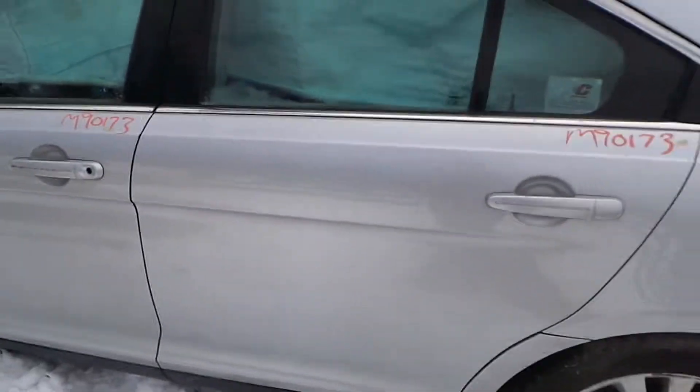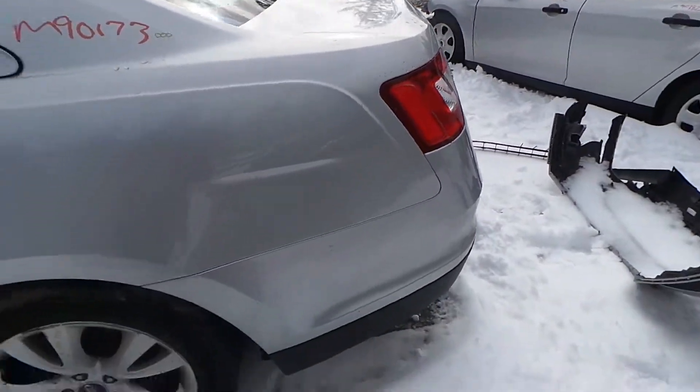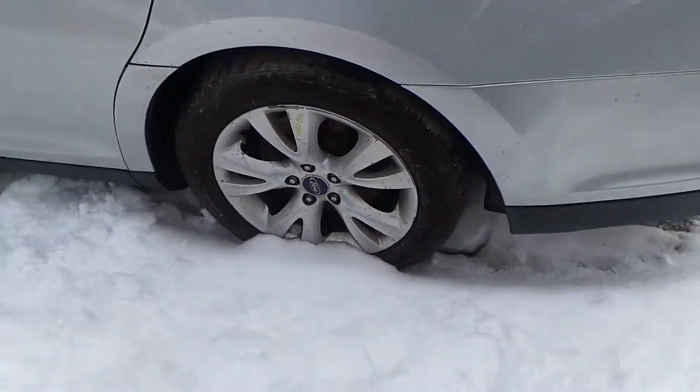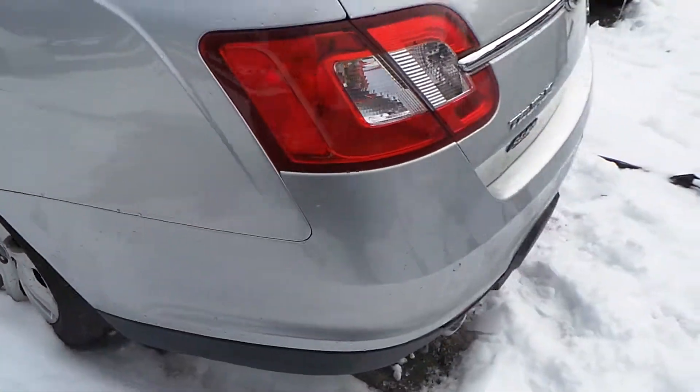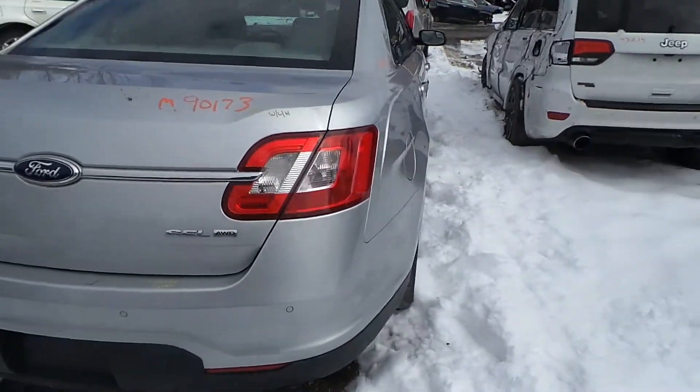Rear door is insurance quality showing no damage. Left rear quarter panel is insurance quality showing no damage. We've got a good complete rear suspension on the left-hand side. We've got a good left-hand quarter mounted taillight as well as a right quarter mounted taillight.